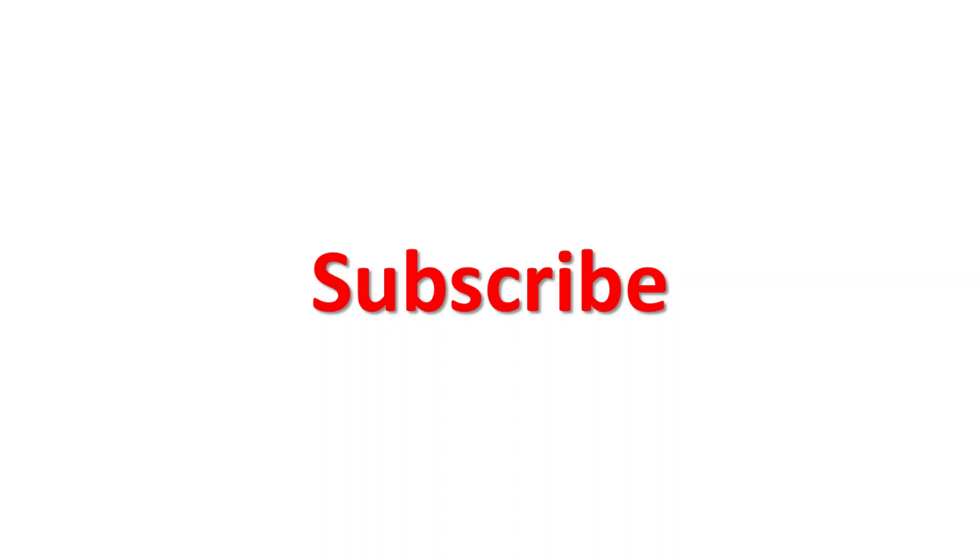Don't forget to subscribe, like, and comment. I am Engineer Mayday. When you need help, Mayday is the call.